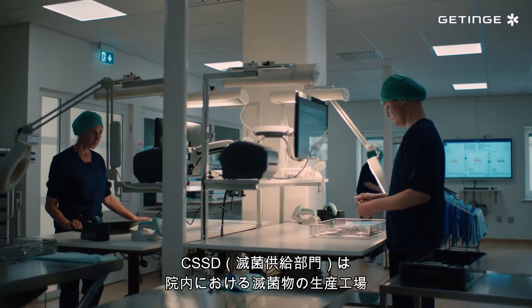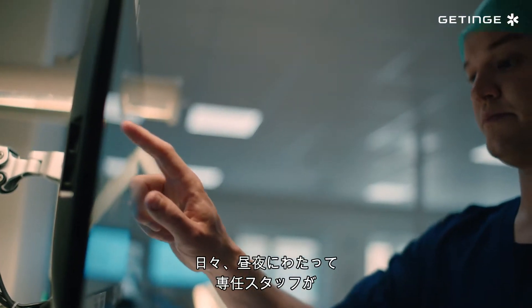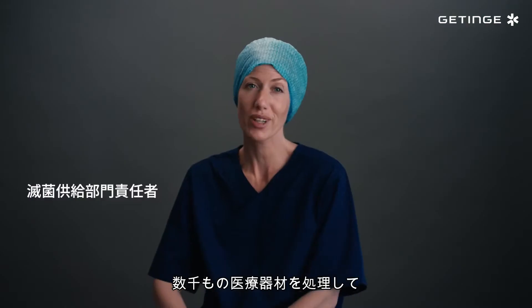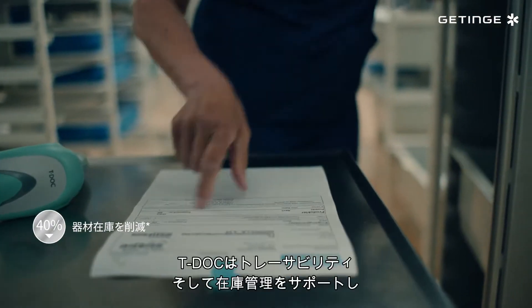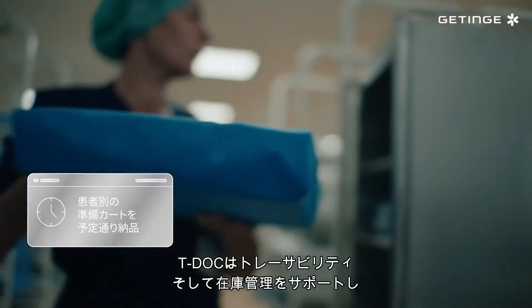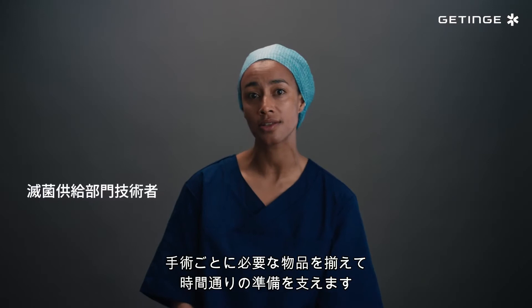The CSSD is a massive fast-paced production entity in the hospital. Each day thousands of instruments are processed with staff working around the clock so that each instrument is ready when needed. TDoc not only ensures traceability but also full stock management and on-time delivery of case cards for surgeries or OR storage.